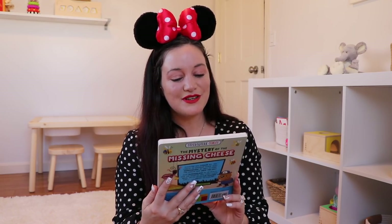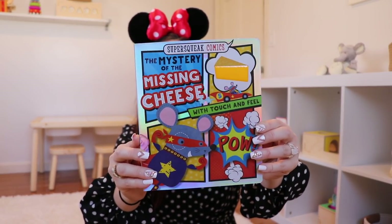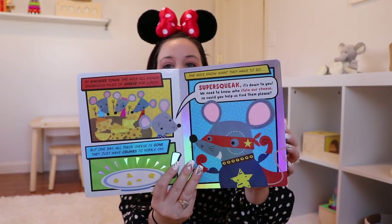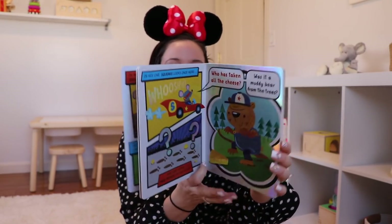The final book is a touch-and-feel book — my favorite kind. This is 'Super Squeak Comics: The Mystery of the Missing Cheese.' Look at how adorable this is — it's all holographic and iridescent, and it's a touch-and-feel book, which I love. Perfect box again. I really love how on top of the four books this month, we're getting a little stuffed animal too.